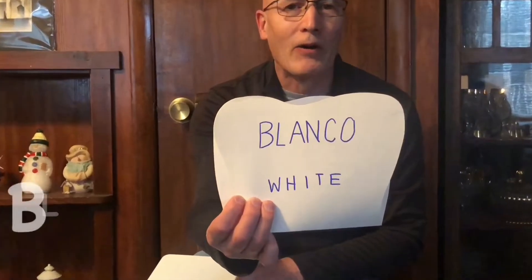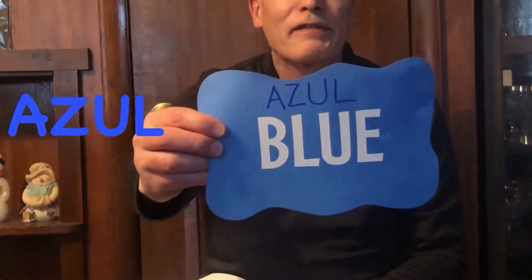First color: blanco is white. Blanco, like a blank sheet, is white. The next color is blue. Azul is blue. Azul — blue.